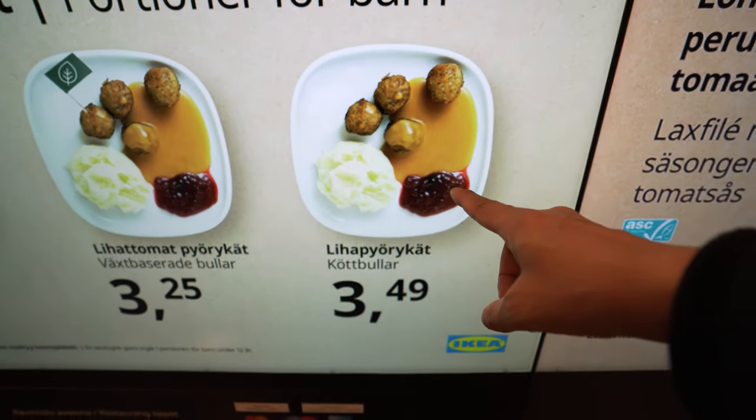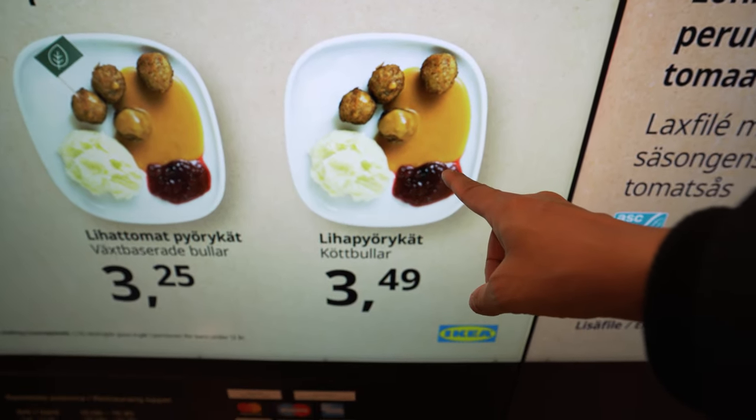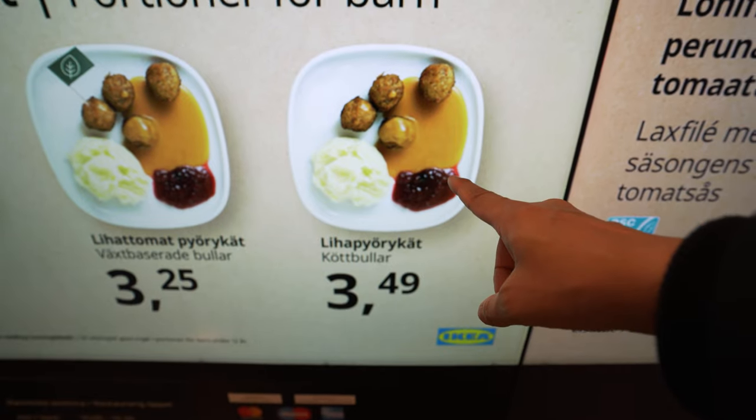This is a must when you come to IKEA — Köttbullar, aka lihapullat, aka meatballs.